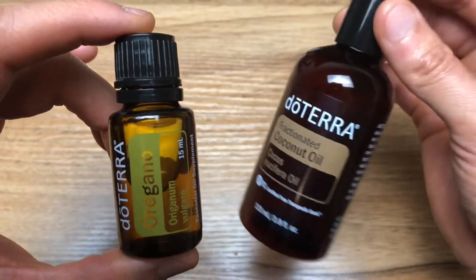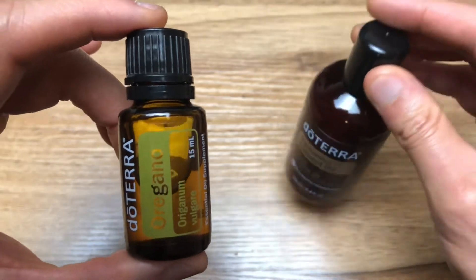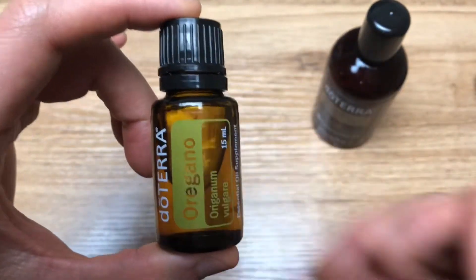This is a non-greasy, non-smelling carrier oil that goes great with this essential oil and is perfect and highly recommended for topical application.